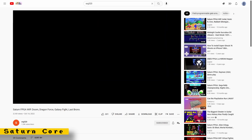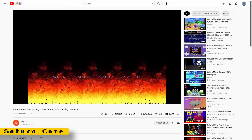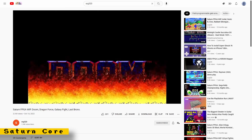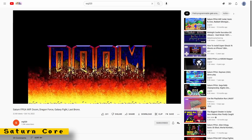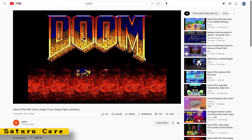SRG320 has made several updates to the Saturn core, getting even more games working. He's made updates to the CPU, the SCU which is the math coprocessor, VDP1, VDP2, the SMPC, and the CD controller.